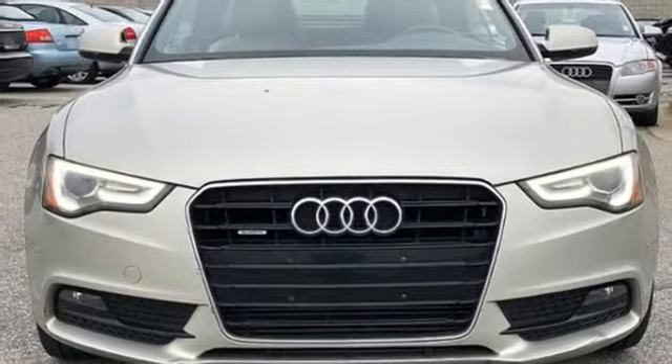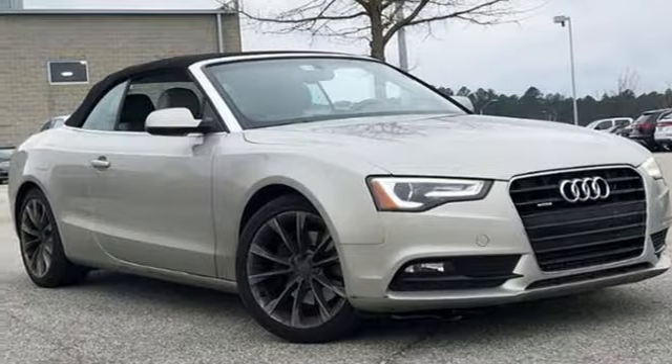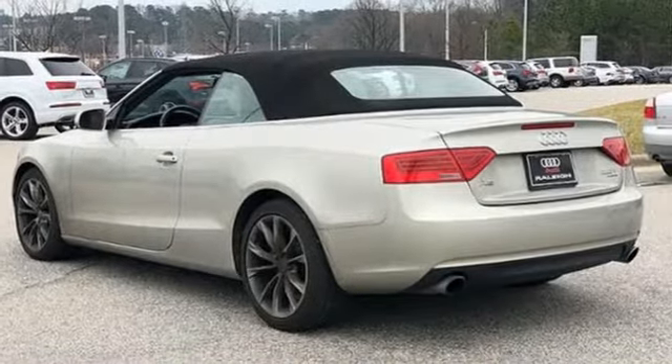Audi forges sophistication and performance into each iconic vehicle. They say a journey of a thousand miles begins with one step. Well, in this case, it begins with a test drive. Start your next adventure today.